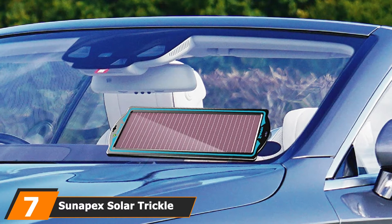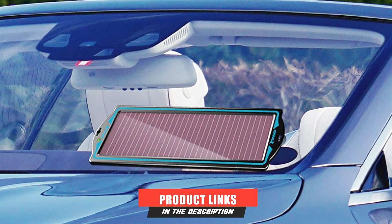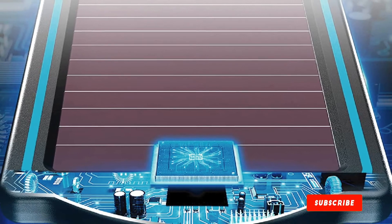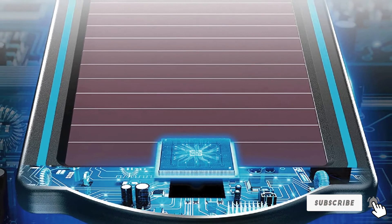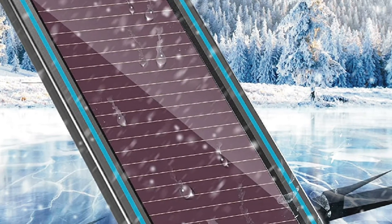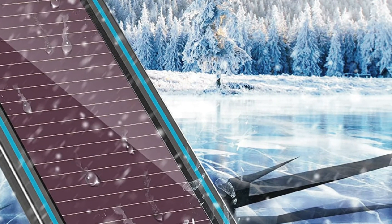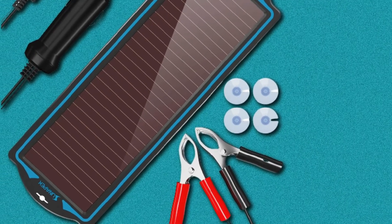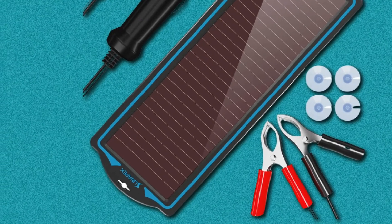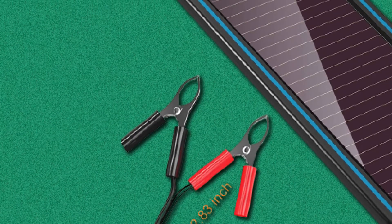Moving on to number 7, we have the Sun Apex Solar Trickle Charger. The Sun Apex Charger uses amorphous film technology for charging batteries in all weather conditions. It's a 12-volt device suitable for different battery types, ensuring you never end up without power off the road. The charger comes at an attractive price, generates electricity quite well, and has a built-in reverse diode to prevent discharges. It features a weatherproof design and a sturdy ABS plastic frame, and can be used anywhere on cars, trucks, motorcycles, boats, and other vehicles. There's even a one-year warranty for extra peace of mind.